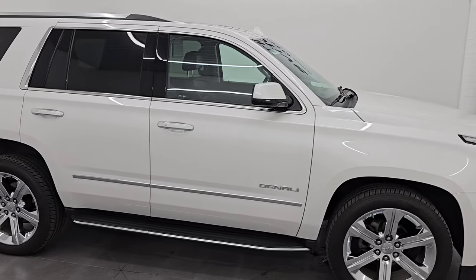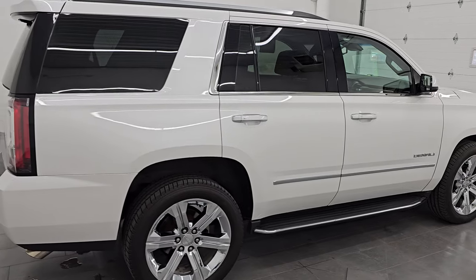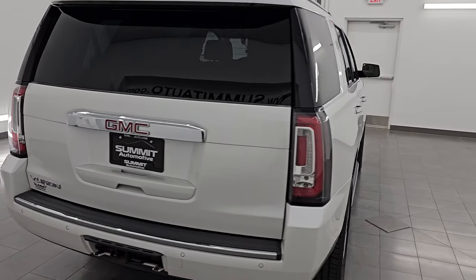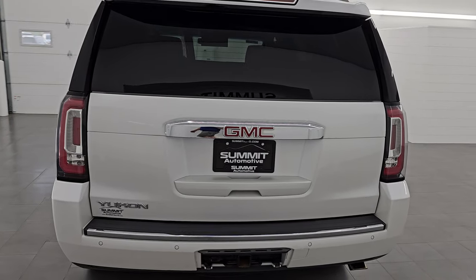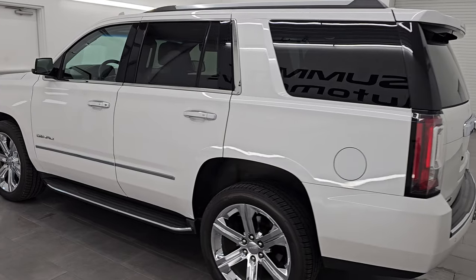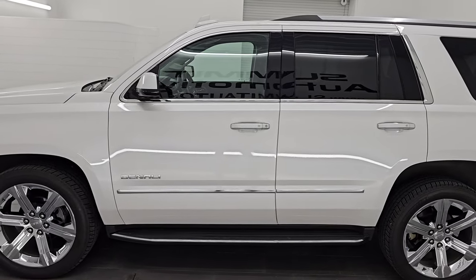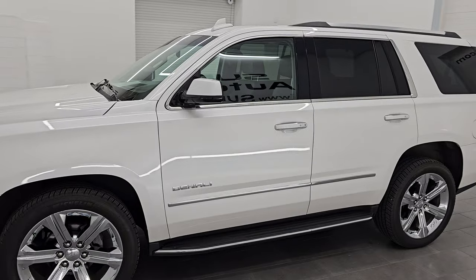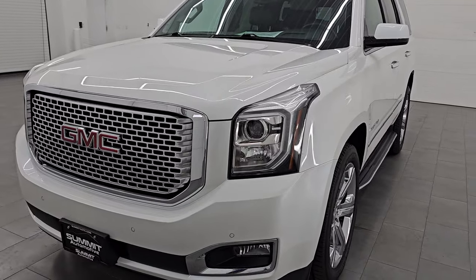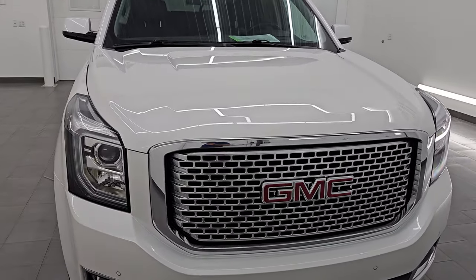Hey, this is Brett. Hope everybody's having a great day out there today, and I am excited to go over this ultra clean 2017 GMC Yukon Denali. This is stock number 14574ZA. I am here at Summit Automotive in Fond du Lac, Wisconsin — your new and used SUV headquarters. This 2017 GMC Yukon Denali has the 6.2 liter V8 gas engine, 420 horsepower, paired up with the 8-speed automatic transmission.